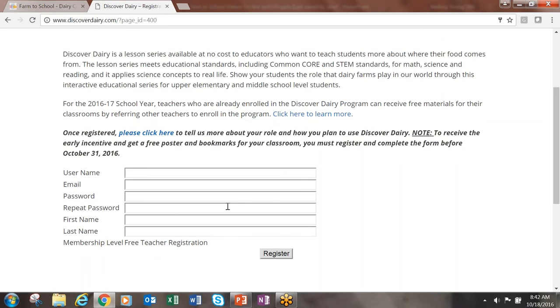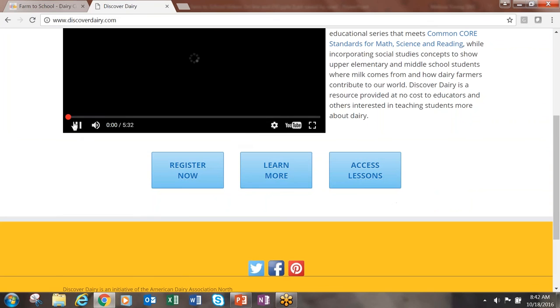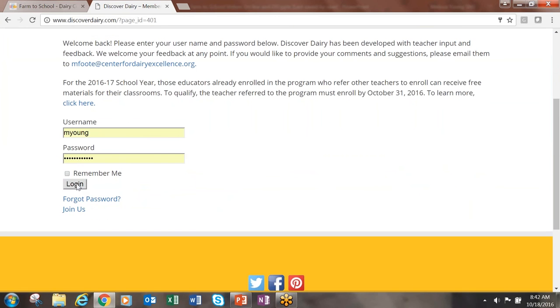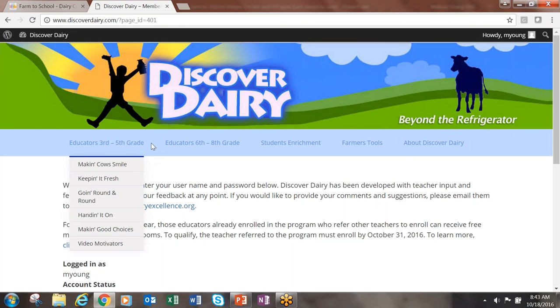I have already registered and will now show you how to access the lessons. We will click on the Access Lessons box from the home page, then click Log In, and click Log In again after you've entered your username and password. Let's click on grades 3 through 5, which will take us to a page that explains the lesson plans and also provides access to the video motivators.